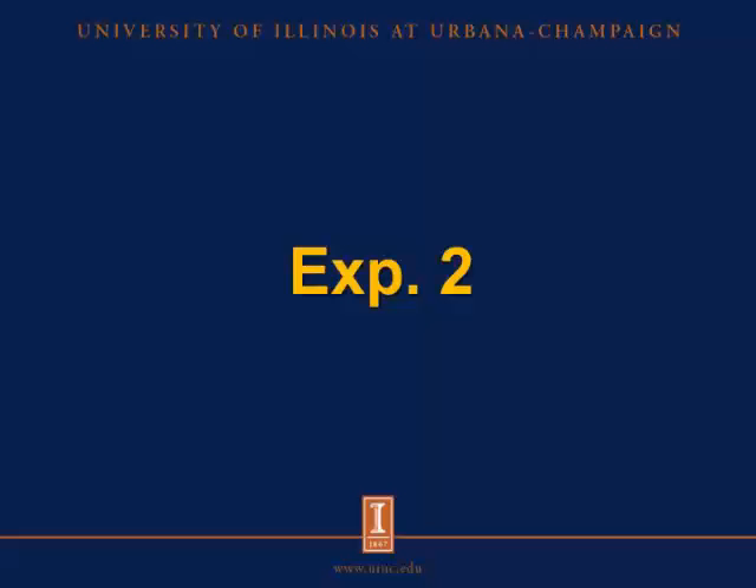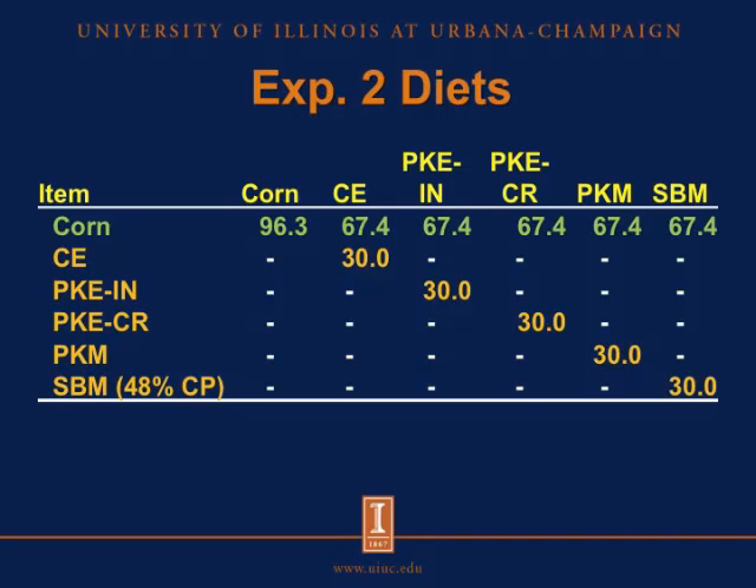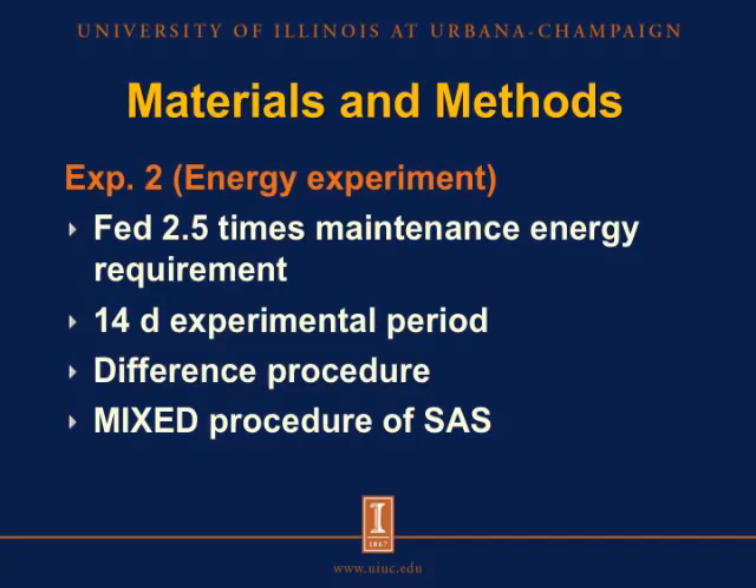Now let's move on to experiment two. For this experiment, we used a total of 48 barrows with an average body weight of 35 kilograms. Pigs were housed individually in metabolism cages and arranged on a randomized complete block design with six diets and eight replicate pigs per diet. The first diet was a basal diet containing 96.3 percent corn, and then we formulated five other diets with 67.4 percent corn and 30 percent of each of the test ingredients. Pigs were fed two and a half times their maintenance energy requirement. Each experimental period consisted of 14 days — four days for adaptation and five days each for total collection of urine and feces. Digestibility coefficients were calculated using the difference procedure and data were analyzed using the mixed procedure of SAS.